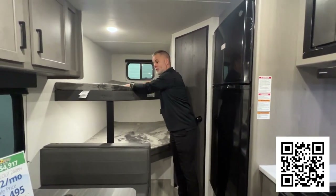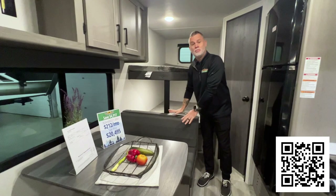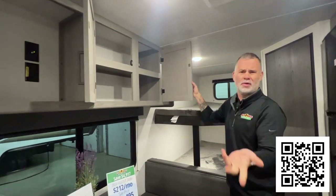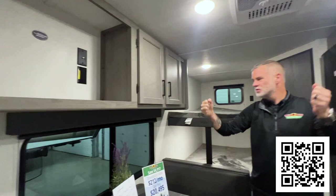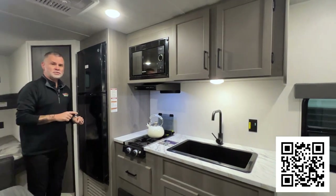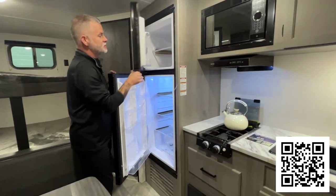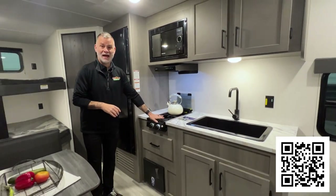In addition to being able to sleep people in the bunks, you also have this beautiful booth dinette that will turn into a sleeping area, so you can sleep additional people there. Directly above that booth dinette, we have some storage cabinets for board games, pillows, blankets, whatever you want. There's a place to mount a TV that you can put on a swivel — you can watch it from the bunks or from the bed. Nice big kitchen area for such a small camper — you've got a nice big refrigerator-freezer combo, microwave, and a two-burner stove.